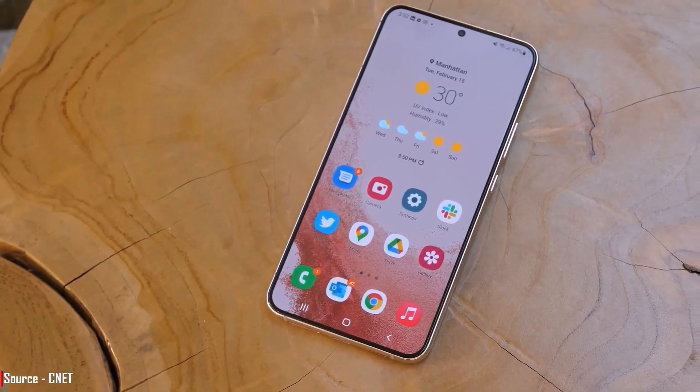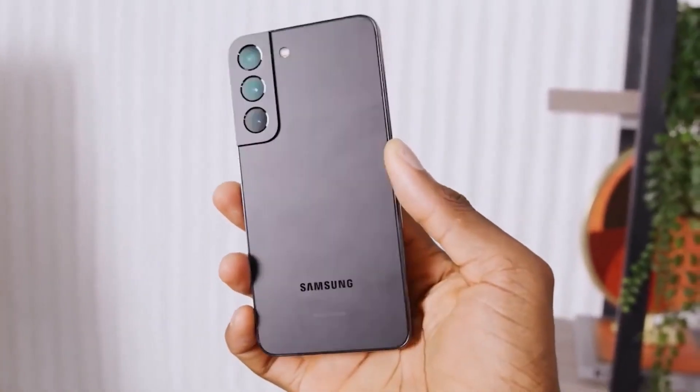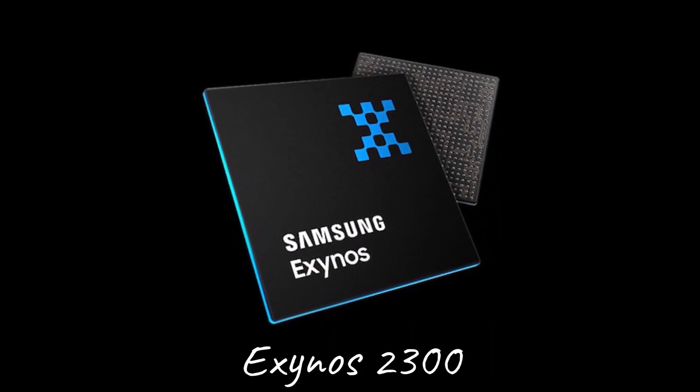Considering the evidence, there are two plausible explanations for the benchmark entry. It could be a completely fabricated entry designed to deceive Geekbench. Alternatively, it might be a hardware test bench for a cancelled Exynos 2300 SoC, which a Samsung engineer decided to test using Geekbench.